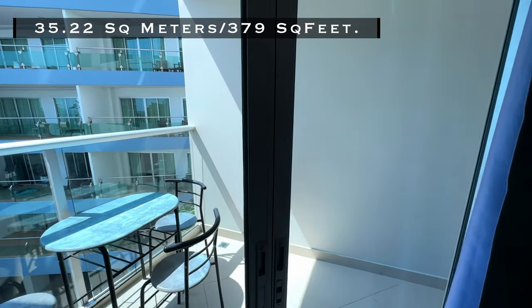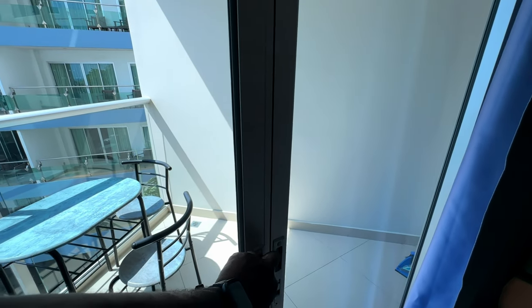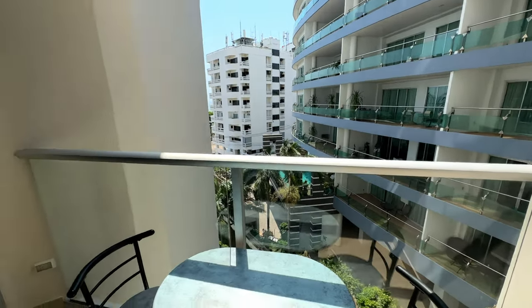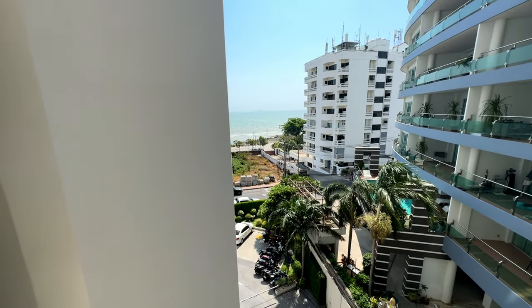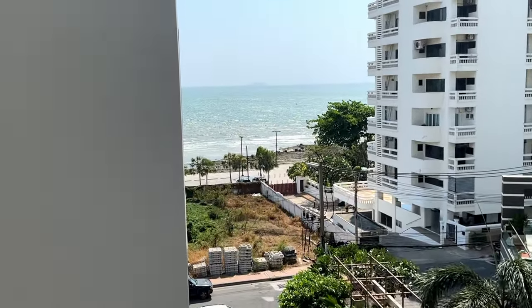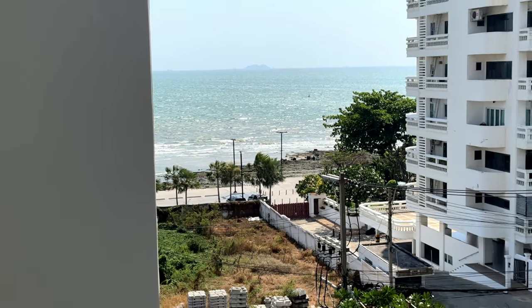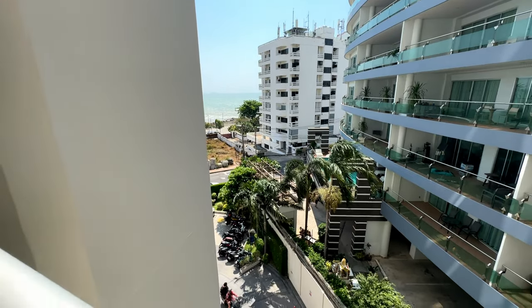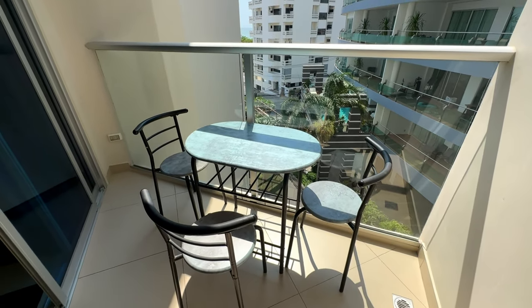Now we're going to take a look at the ocean view. In the listing this is supposed to be an ocean view unit, but as you can see it's a partial ocean view — you could kind of see it if you stick your head out far enough, but it's dope. You can sit out here, hang out, invite people over. If you're someone that smokes you could smoke out here and keep your apartment nice and cool. That's the ocean view — not bad at all. There's a building next door so sometimes I hear people playing in the pool and I can see my neighbors across. It is what it is, it is a condo.